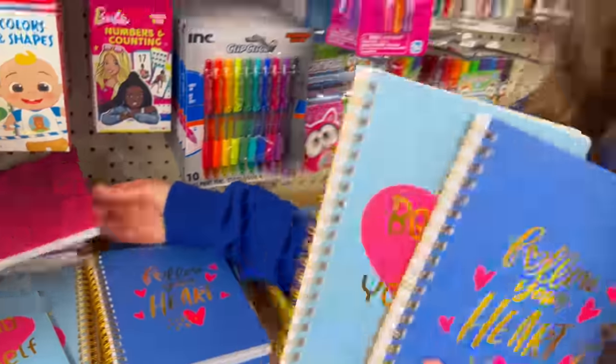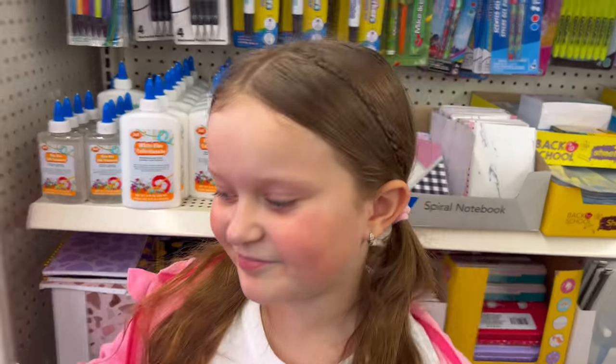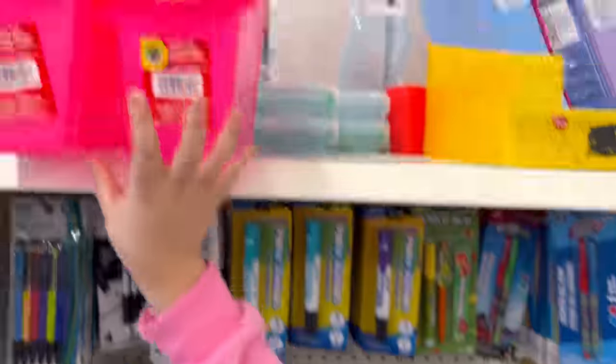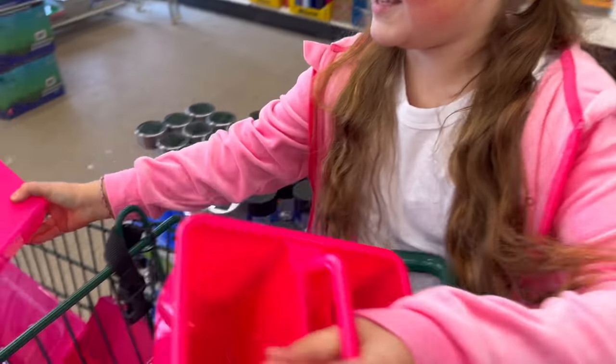I don't even know if I need this but we need to grab everything that's pink, so I'll get it. There's another little cubby so I'm gonna grab this, and there's also a book bin — so we're gonna grab these two.